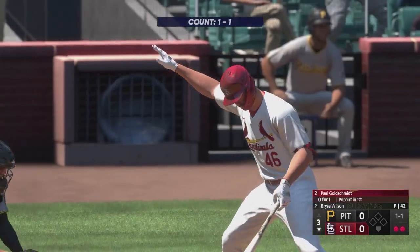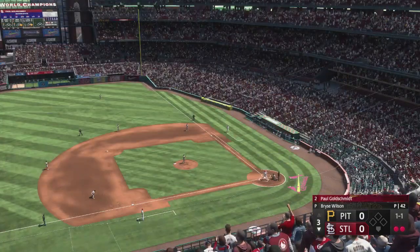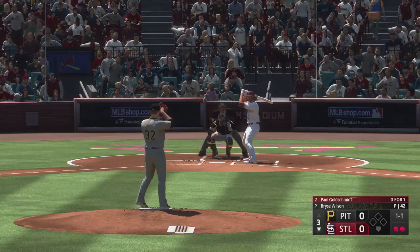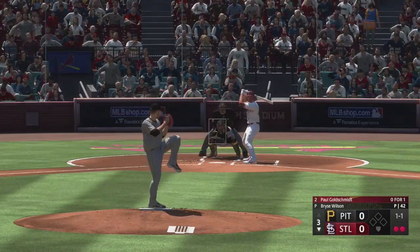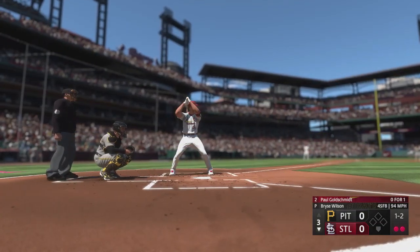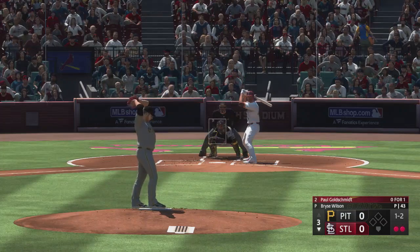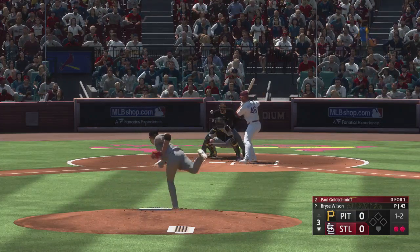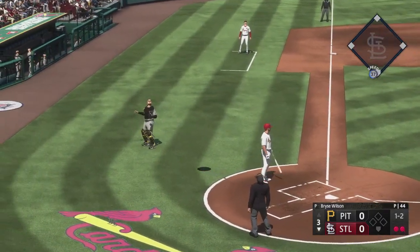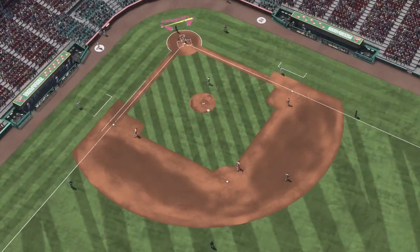Good sinker low in the zone right there, produced exactly what he was looking for — ball on the ground, nice ground out. The 1-1, swing and a miss — he was late, strike two. I think he was sitting off-speed there. Popped up to the left into foul ground. Puts the squeeze on that one and that will end the inning.